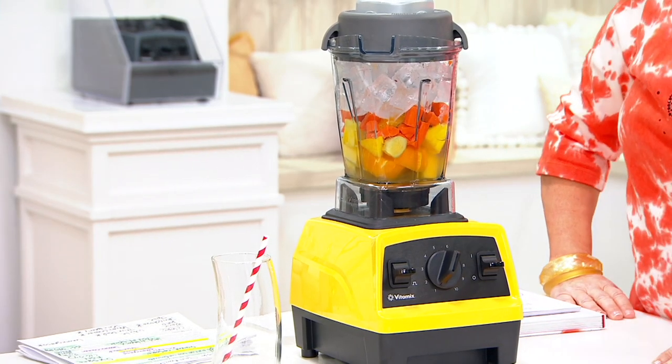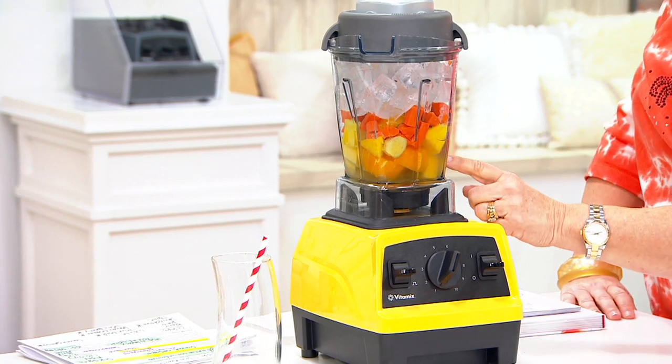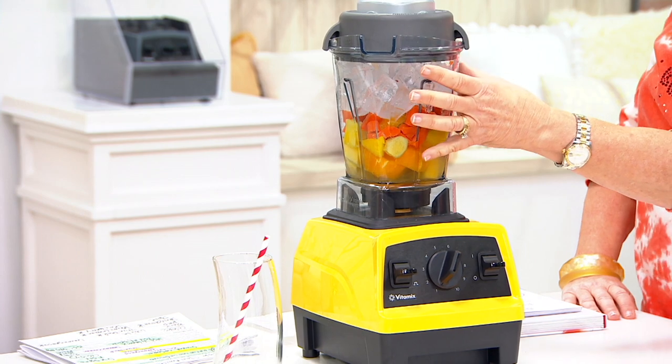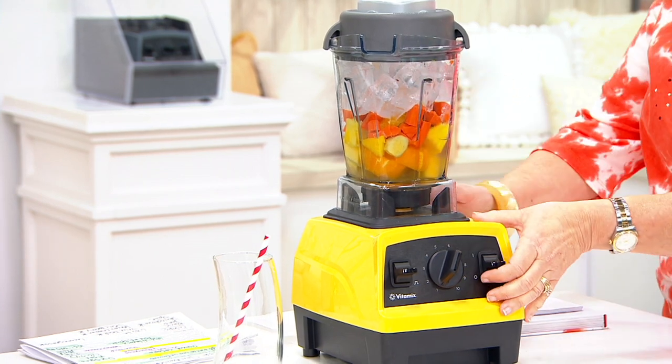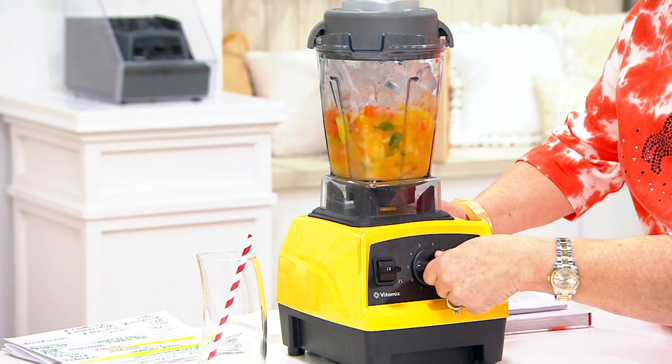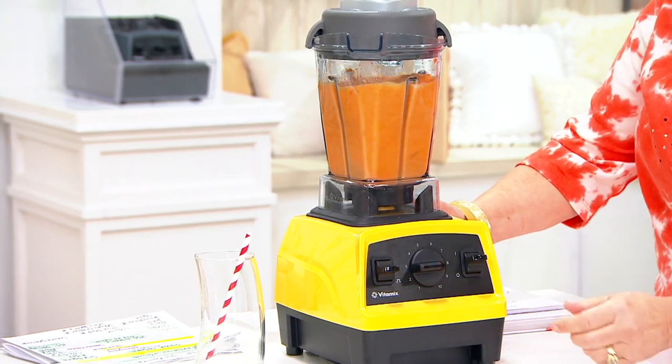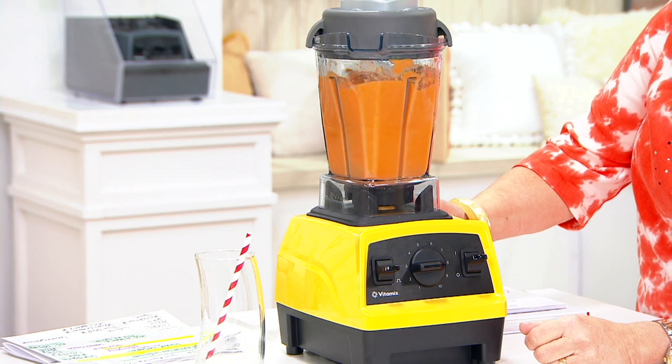Hi everybody, welcome in, good morning — it's time for a sunrise smoothie. Look what we've got in here: oranges, pineapples, carrots, ginger, some ice in full cube size. I double, triple dare your blender to do this. Watch this baby go — here comes your Vitamix, we are going to make a smoothie in no time.